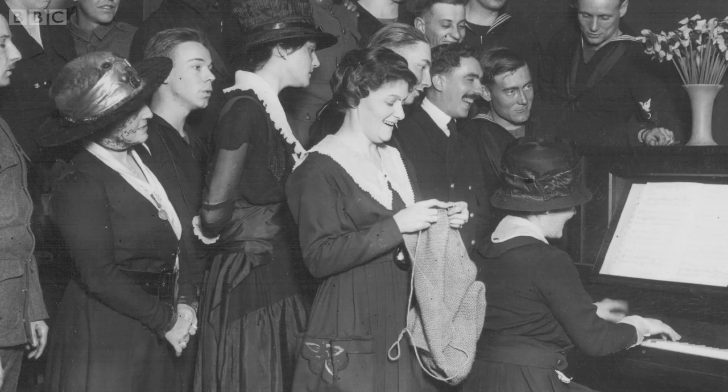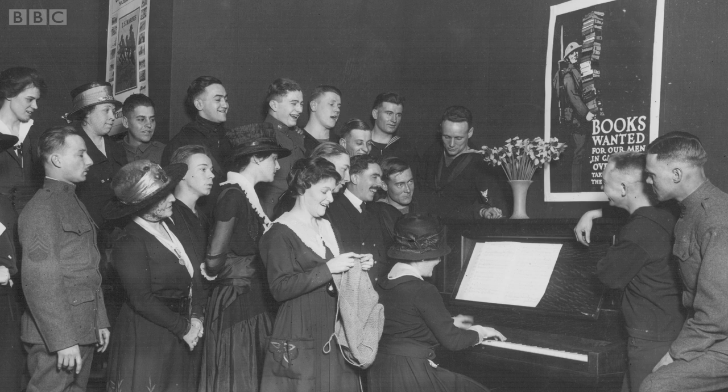Whereas today we download songs or buy CDs, in those days sheet music was the most popular way of getting hold of a song. So the sight and sound of people gathered around a piano for a sing-song would have been very familiar.